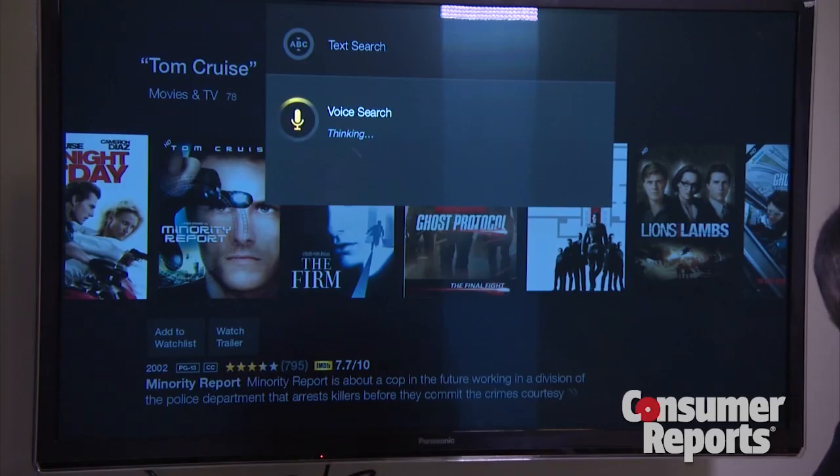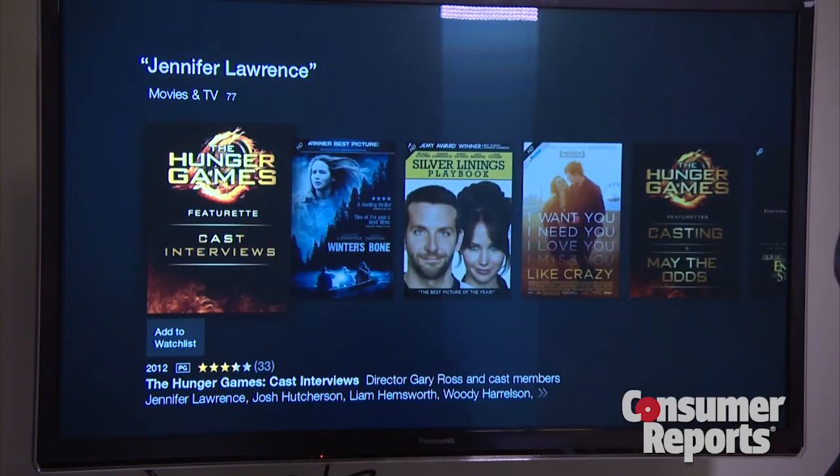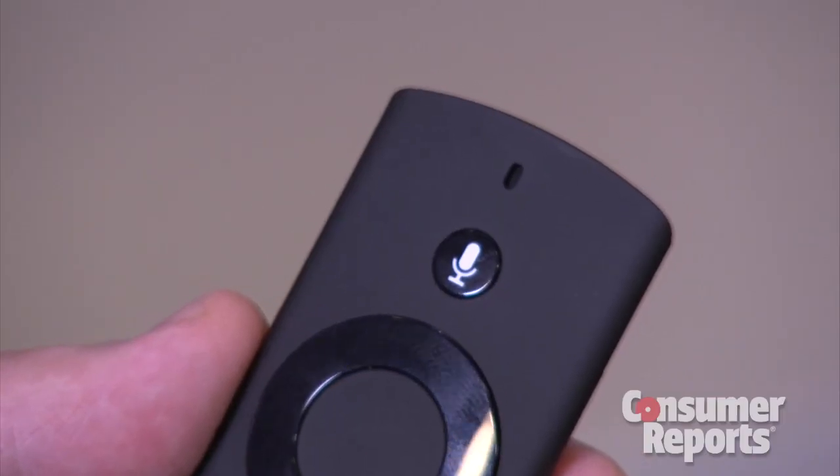It also has voice search, which is a lot easier to use than that clunky virtual keyboard that you see. All you have to do is hit a button and say what you want to watch.